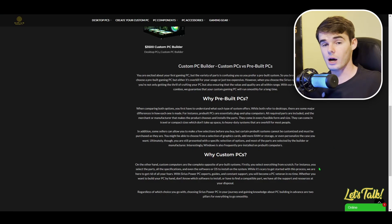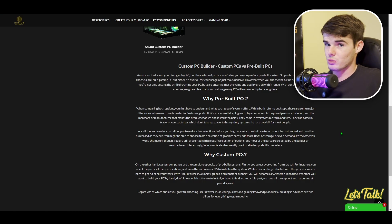We also have a video on that — if you want to check it out, I'll leave it in the top right of the screen. We are going to be making another video soon going more in-depth with specific examples as to why you should choose a custom PC over a pre-built.